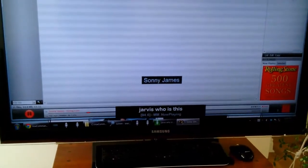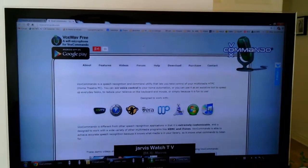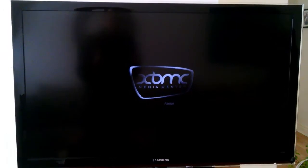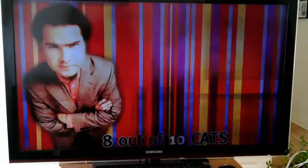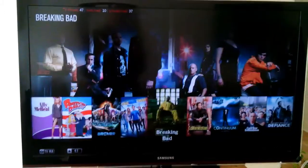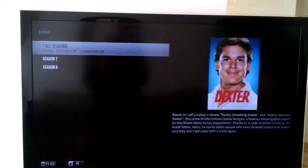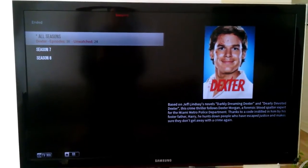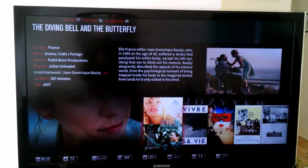Jarvis, who is this? Jarvis, watch TV. Jarvis, find TV show Dexter. Jarvis, find TV show Defiance. Jarvis, browse movies. Jarvis, play movie Manhattan.